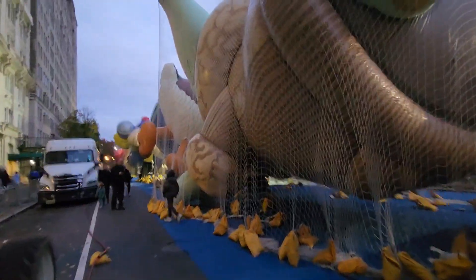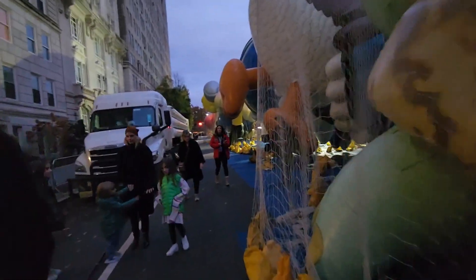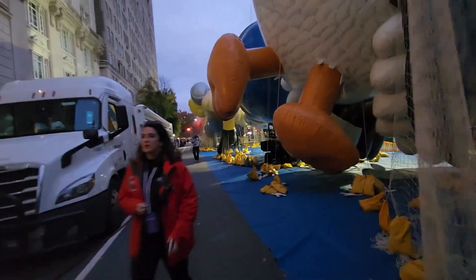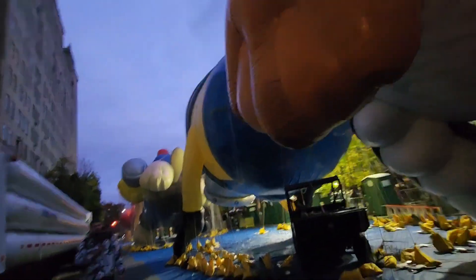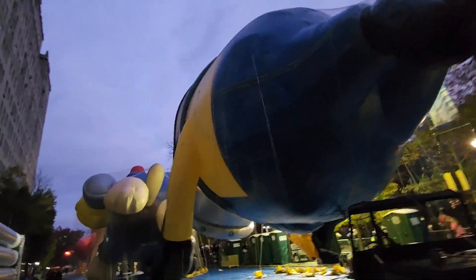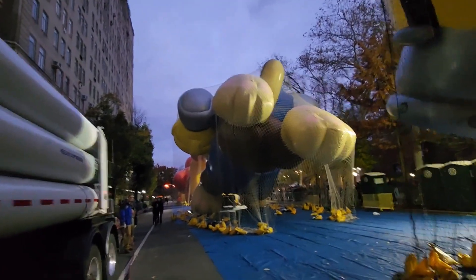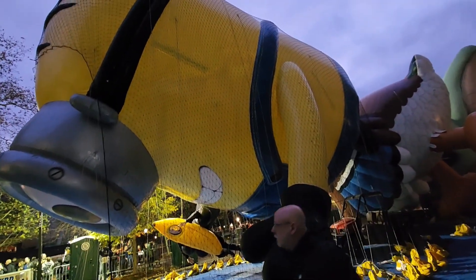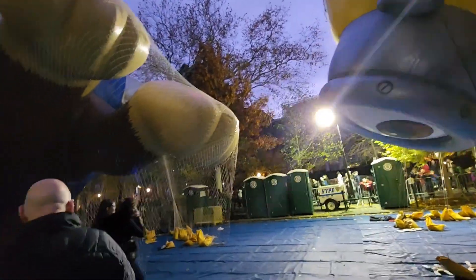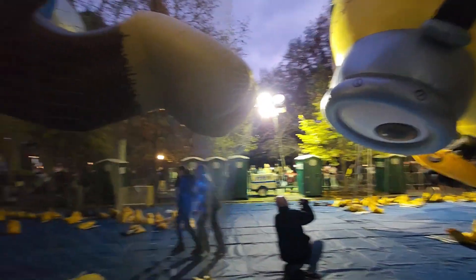There's a lot of stuff that goes on behind the scenes that the general public doesn't really get to see. That's one thing we're bringing to you guys at the Macy's Day Parade — a little bit of behind-the-scenes action. All the floats are filled up with helium. Oh, here we go — this is a little Minion right here. Pretty awesome.